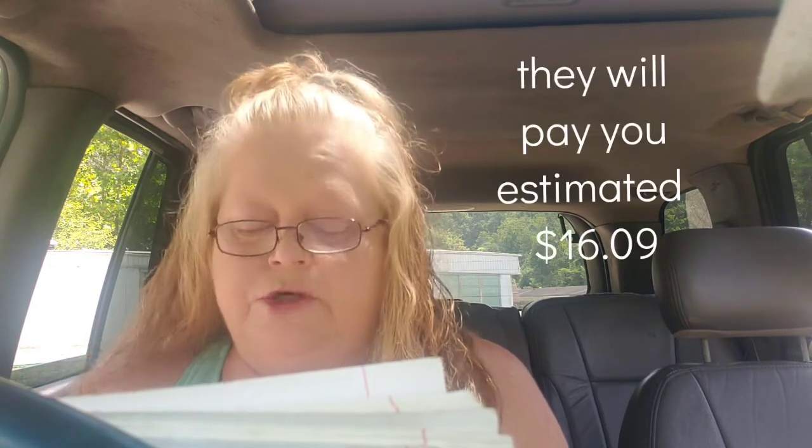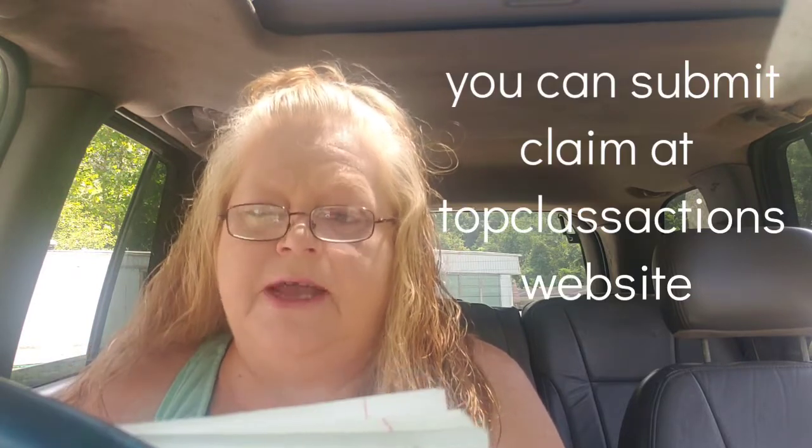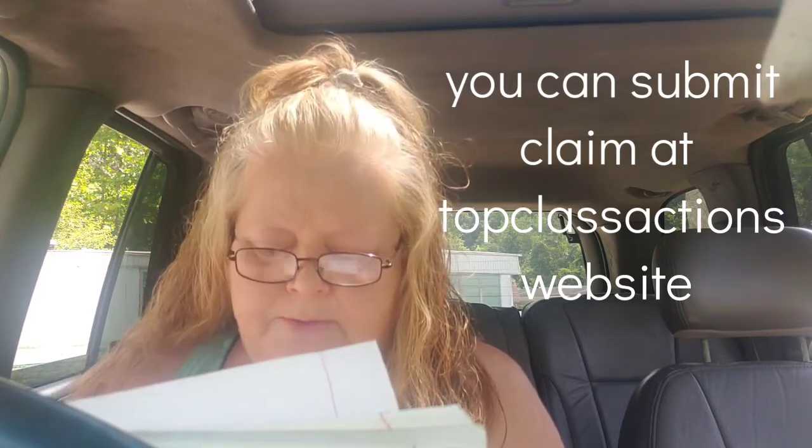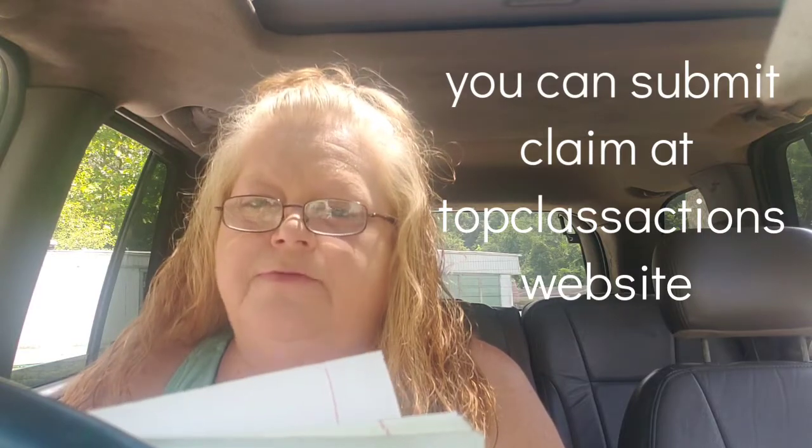If you purchased those cereals between August 29th and May 1st of 2020, you can be part of this class action suit. Claims are limited to two boxes a month for Raisin Bran and Frosted Mini Wheats, and one box a month of Smart Start, if you don't have proof of purchase. There's no limit on claims as long as you have proof of purchase. The estimated award is $16.09 per person without proof of purchase. You just have to submit your claim by September 7th of 2021.